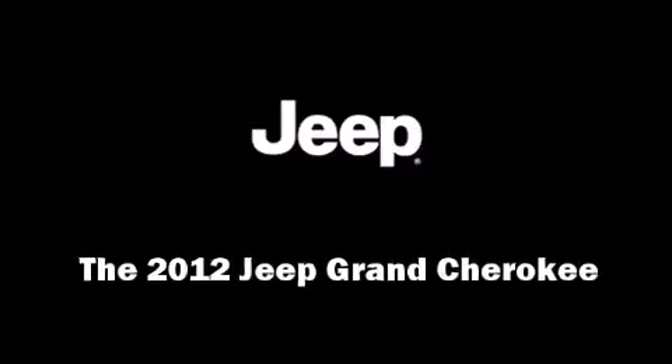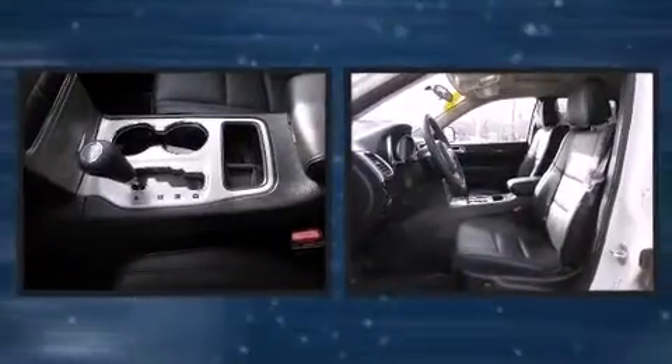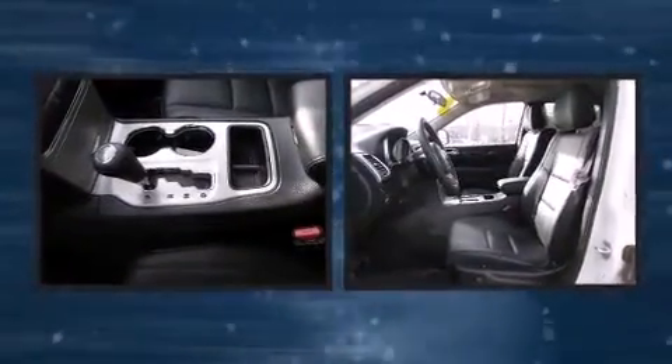Introducing the 2012 Jeep Grand Cherokee. With just over 20,000 miles on the odometer, this four-door sport utility vehicle prioritizes comfort, safety and convenience.